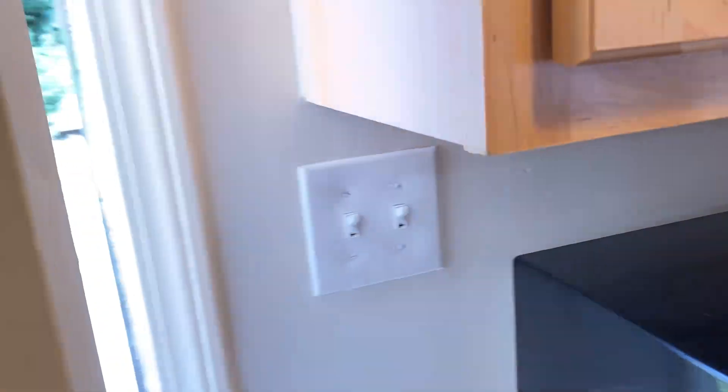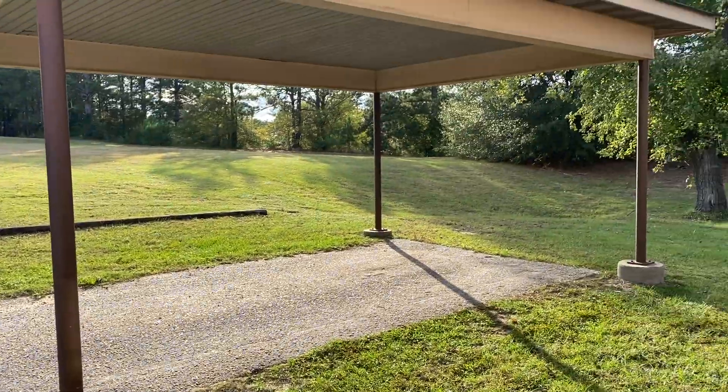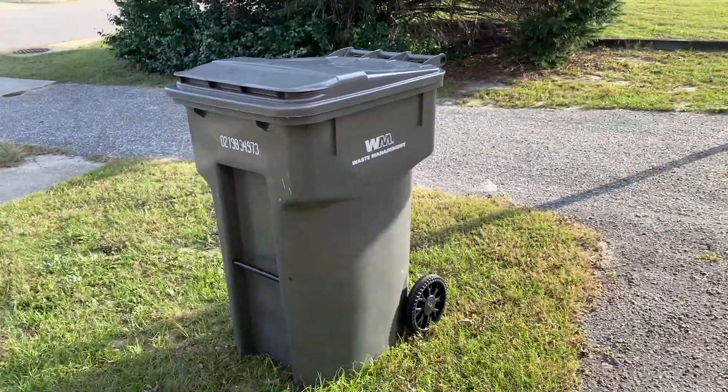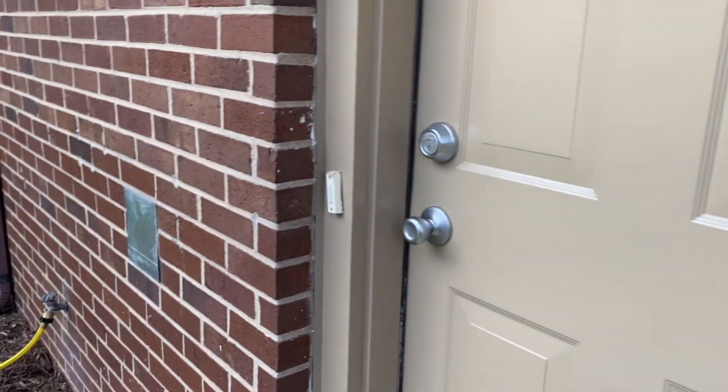This is the door that we mainly use and it has a carport and a garage. They provide two trash bins — this little side door. This one is for recycling, this is for regular trash, and you just put them in here.